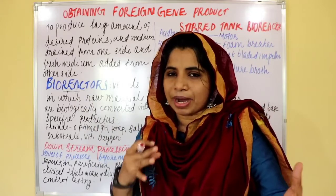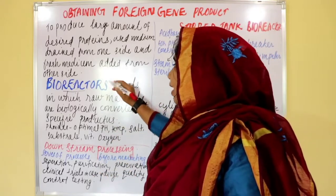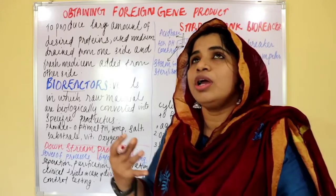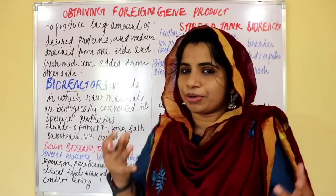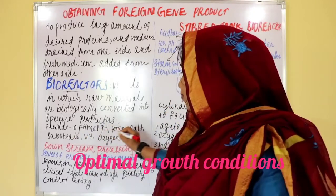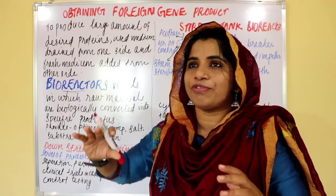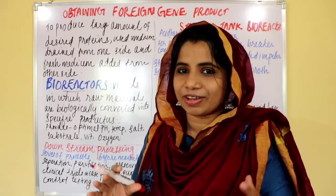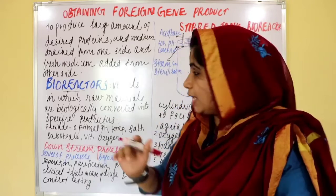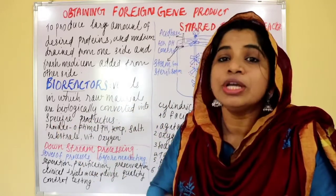Biologically converted into specific products. These are the equipment and vessels — bioreactors. Micro-organisms are made in our culture. Host organisms are made in our culture and growth. Optimal pH, temperature, salt, vitamins, oxygen — these are all provided in the vessels. That is why those vessels are called bioreactors.